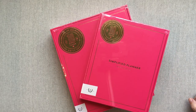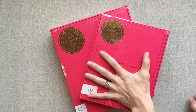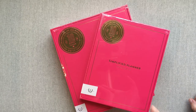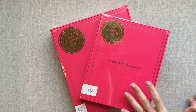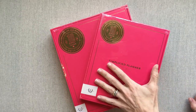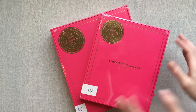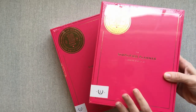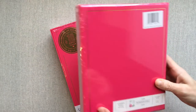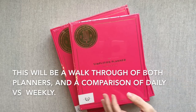Hey guys, welcome back to Amanda's Favorites. My Emily Ley order finally came and I am so excited to open it. I wanted to show you guys exactly how it's packaged, so I wanted to do the open live on camera. You're going to see the covers for the first time with me — I haven't touched or looked at these. This is the way they come packaged: they came in a box with bubble wrap and they are wrapped really well.